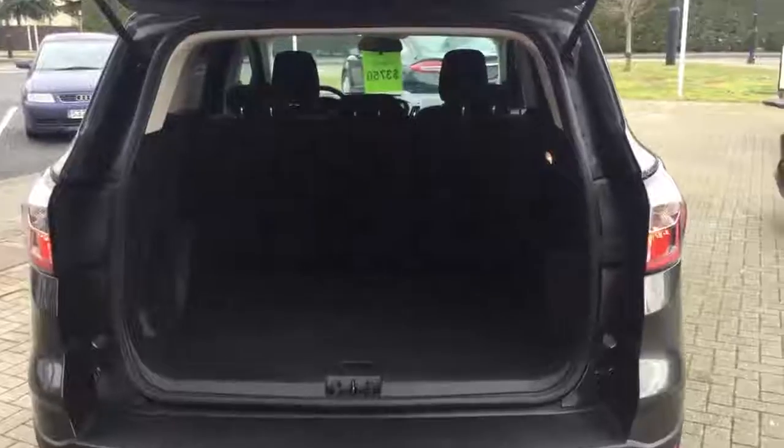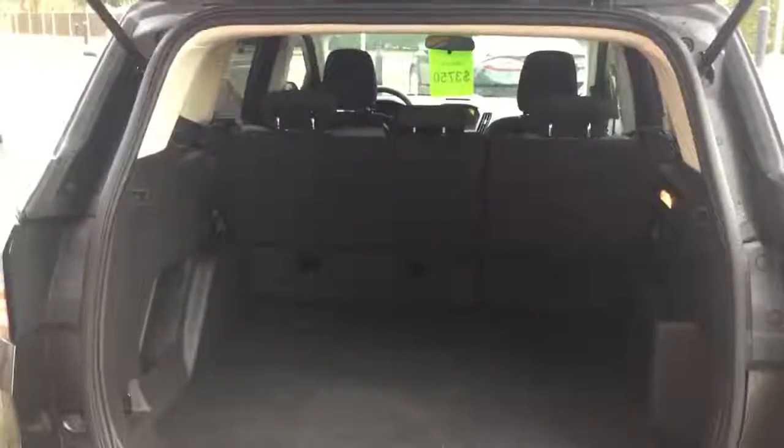If luggage space is what you need, the Ford Escape definitely delivers. It's got easy access to the trunk via the hatch, and if you need to put something larger in the vehicle, you have a 60-40 folding rear split seat.